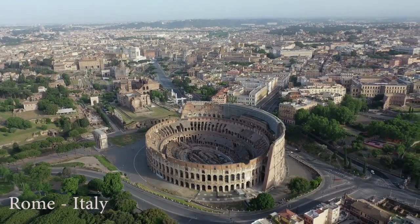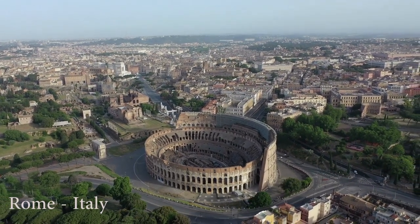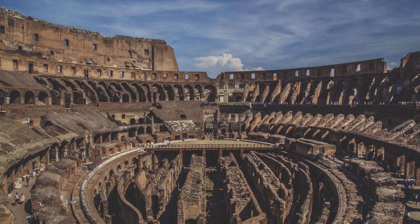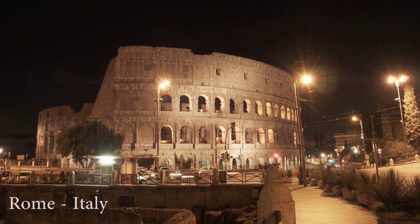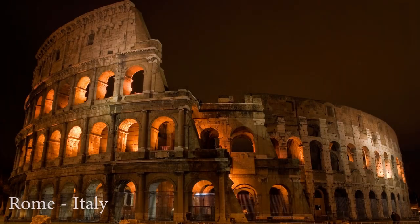But the Colosseum was more than an arena — it was also a symbol of the greatness and power of the Roman Empire. The construction of the Colosseum was a monumental undertaking that required the participation of thousands of workers and the use of advanced engineering techniques. Today, the Colosseum remains one of the world's most popular tourist destinations and a symbol of Italy's history and culture. If you have the chance to visit Rome, don't miss the opportunity to admire this extraordinary monument and experience its timeless beauty firsthand.